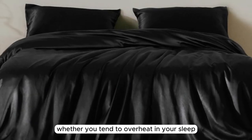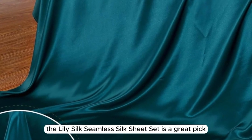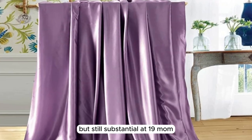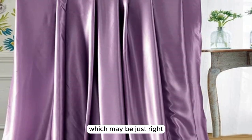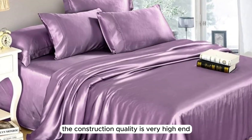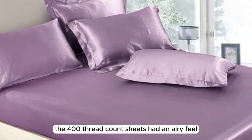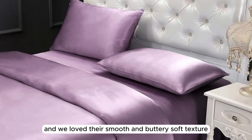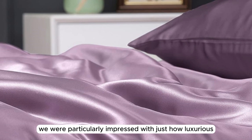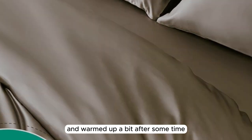Number 3: LilySilk Seamless Silk Sheet Set. What we like: build-your-own set option, soft and silky texture, lightweight construction. What we don't like: challenging care instructions. Whether you tend to overheat in your sleep or are looking for a seasonal sheet set for the warmer months, this is a great pick. While 22mm silk has a dense, heavyweight feel, this sheet set is more lightweight at 19mm, which may be just right for those who tend to overheat at night. Made with 100% Mulberry Silk, the construction quality is very high-end with no flaws upon arrival. The 400-thread-count sheets had an airy feel, and we loved their smooth and buttery soft texture. After making the bed, we were particularly impressed with how luxurious the bedscape looked. When lying underneath the sheets, they felt cool to start and warmed up a bit after some time.